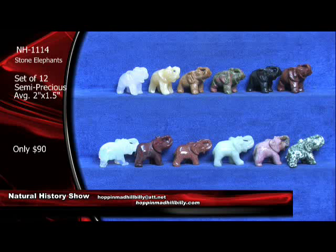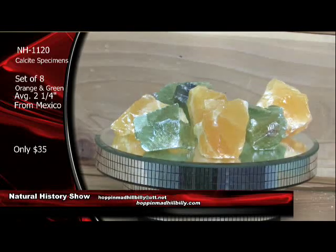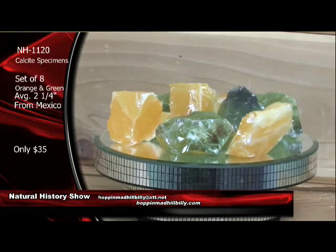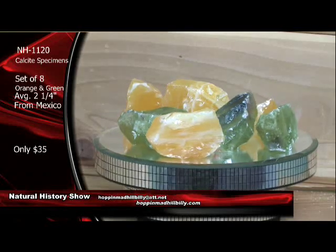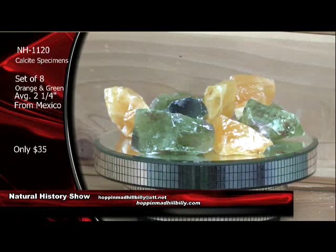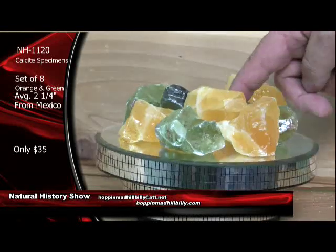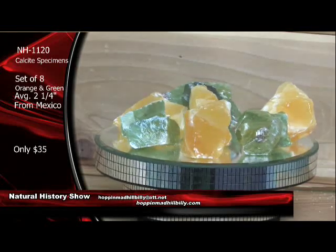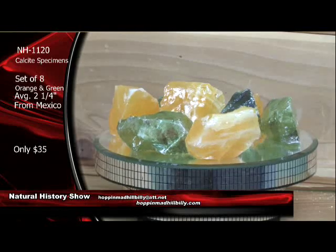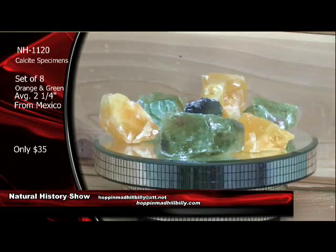Coming up next — to cover everybody out there — I do want you to take a look here. This is also from Mexico. Mexico is a mineral-rich country, and some really nice things do come out of it in natural mineral specimens. It's a set of eight of the orange and green calcite specimens here. These are going to average about two to two and a half inches. These are NH1120 for $35 for the set. And some of these green ones right here are really, really nice — you can see translucent colors in those specimens of the calcite. Orange and green calcite, average about two and a quarter inches, a set of eight.